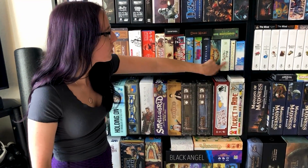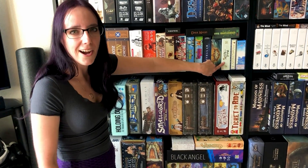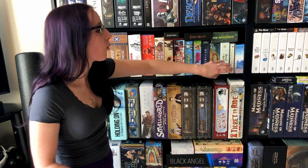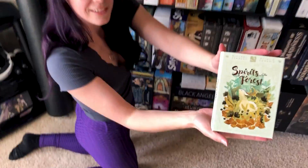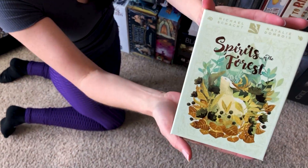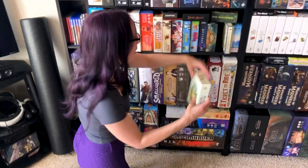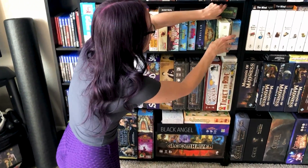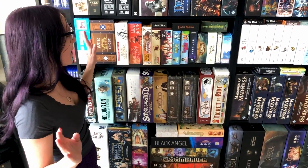Same thing with Railroad Inc. Spirit Forest I wouldn't necessarily travel with — this is more of an art piece that I got from a Kickstarter. Just look at that box art — it's so pretty. It's a really nice, cute tile-laying game, but I was totally sold on the art.